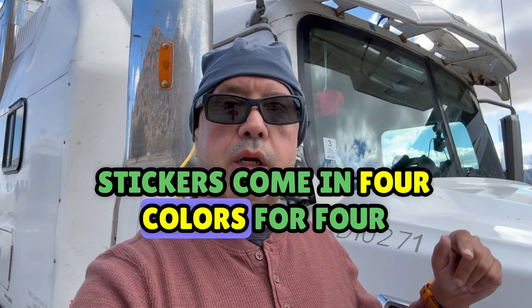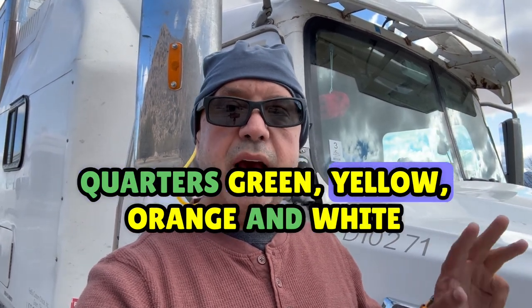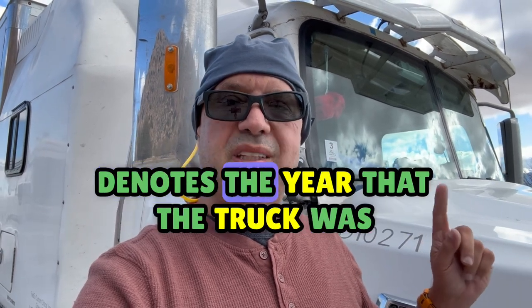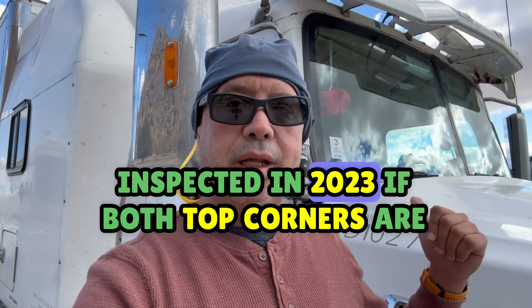Stickers come in four colors for four quarters: green, yellow, orange, and white. The number in the middle of the sticker denotes the year that the truck was inspected in — 2023.